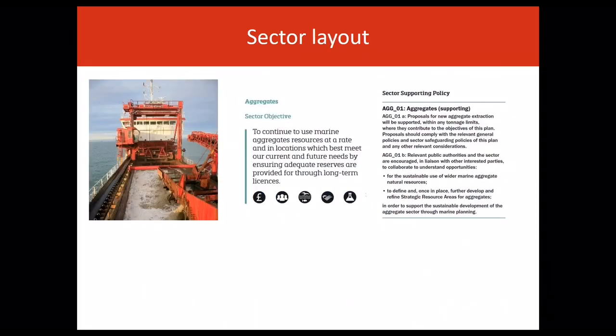In every sector there is a sector objective and policy. This is an example of the aggregate sector. Sector objectives articulate the desired future state for that sector and provide context for sector policies. As with the general cross-cutting policies, the sector-specific policies are also coded.